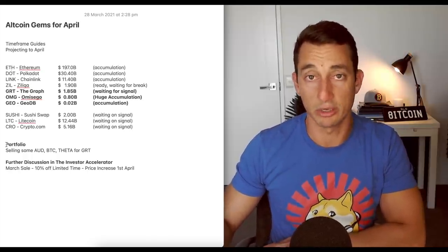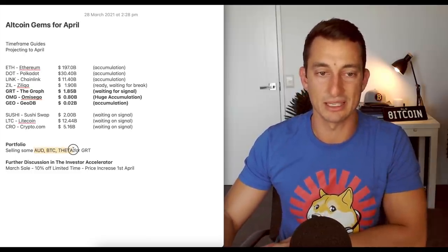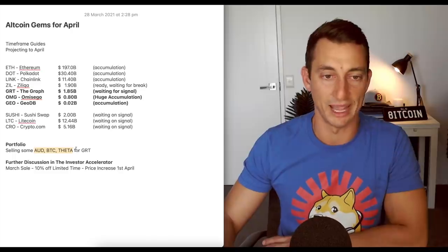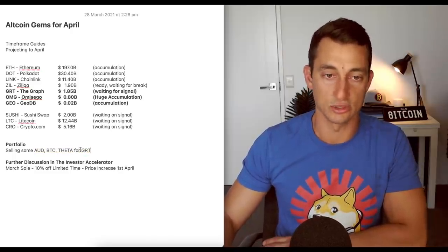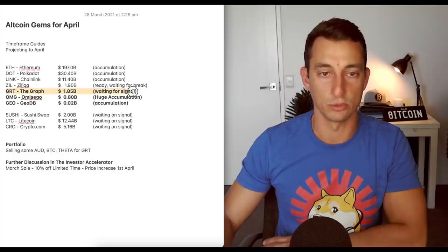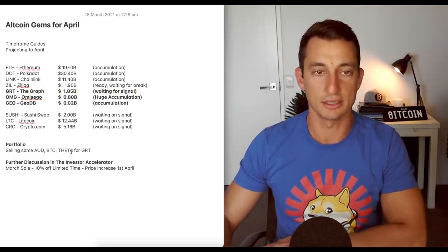For the portfolio, if you're following along, I'm going to be selling some AUD, some BTC, and some Theta because it's made some pretty big gains recently. I will be getting into the Graph, but like I said, I'm still waiting on that bottoming signal, which we'll have a look at in the charts in just a moment.